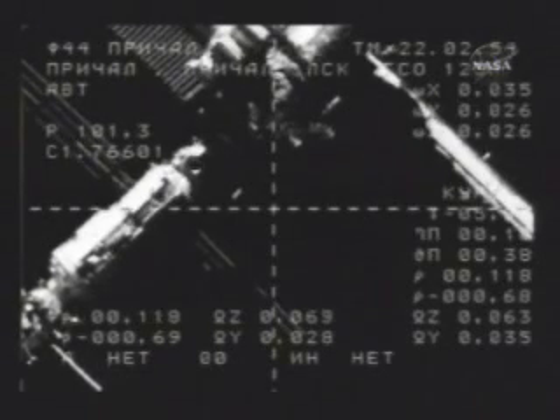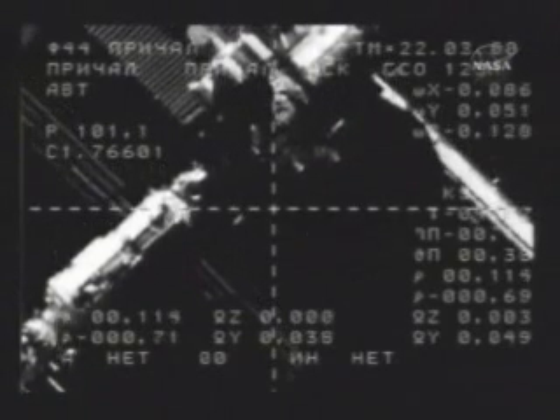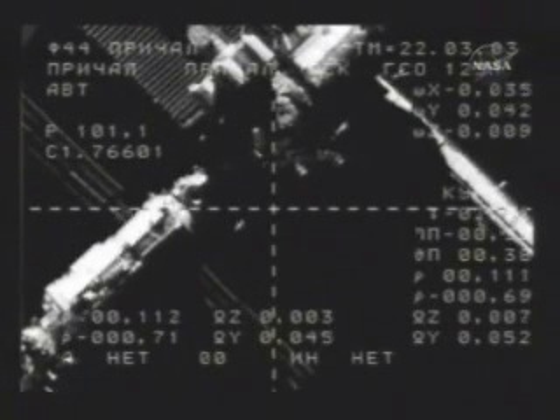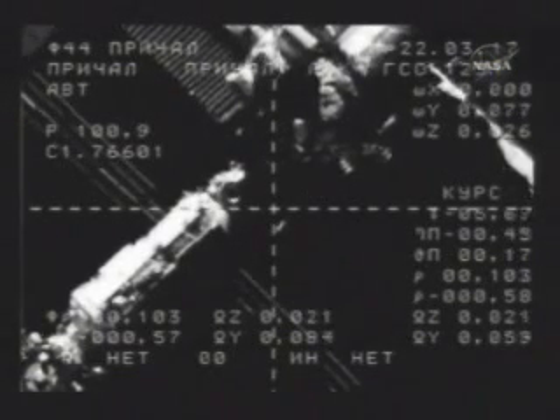We're watching the velocity increasing. The large diameter should be filling up two squares on the periscope — final approach now initiated. Soyuz is just over a hundred meters away from its target, closing at a rate of seven-tenths of a meter per second. Everything is going very well according to Russian flight controllers.